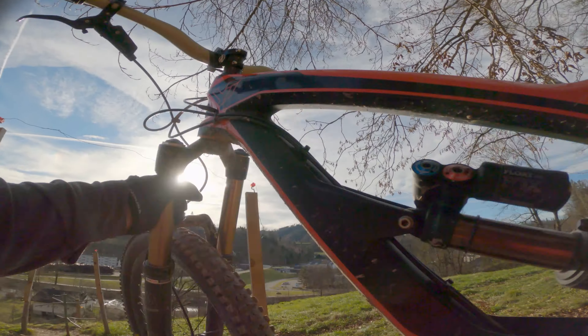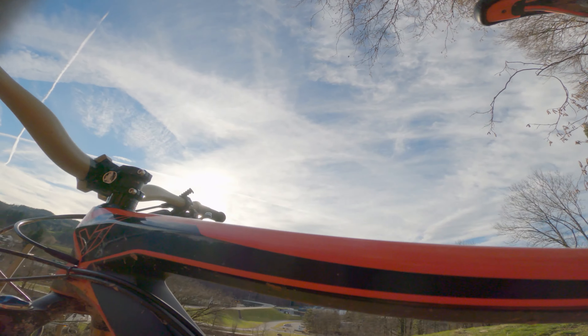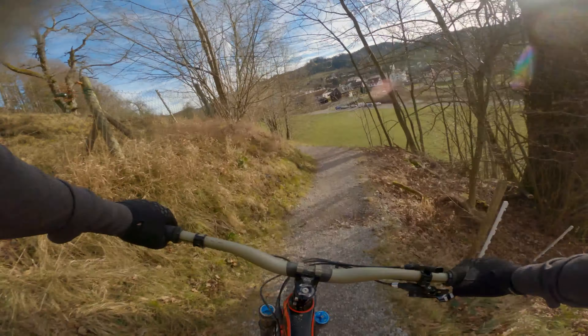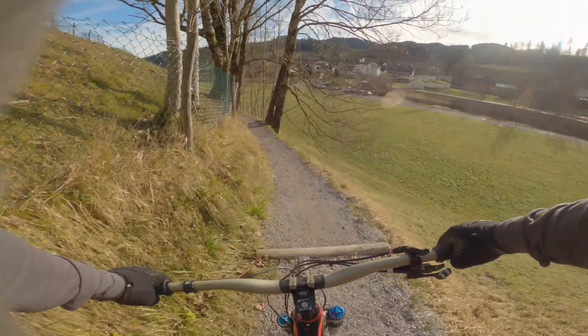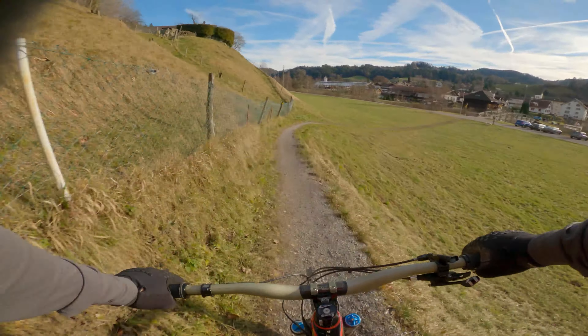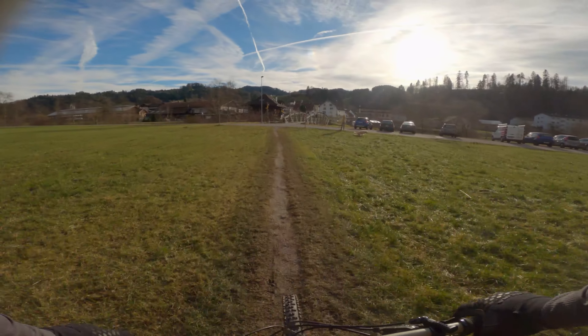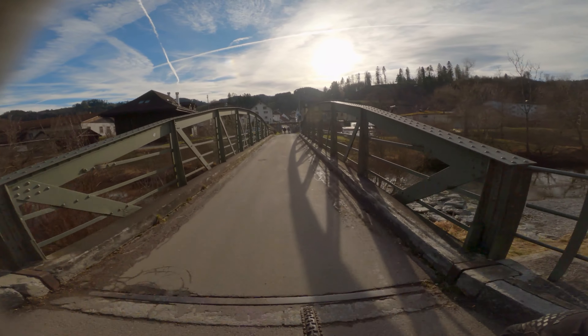This is the only annoying bit about this trail — going through these gates. If you liked the video it would be great if you hit that like button, it would be awesome if you'd subscribe. Thanks for coming along and I'll see you next time.